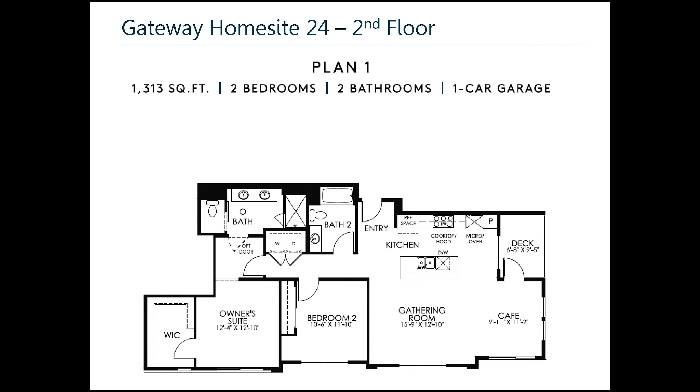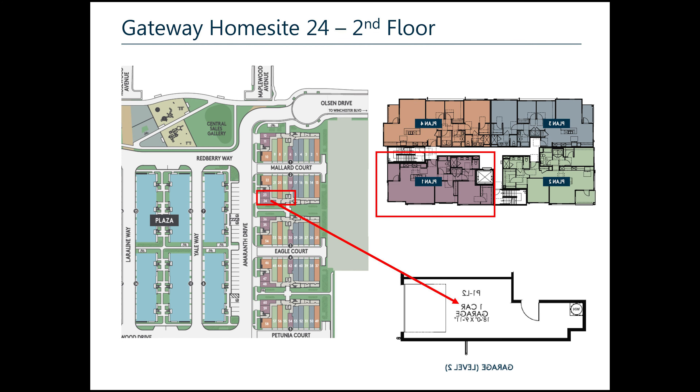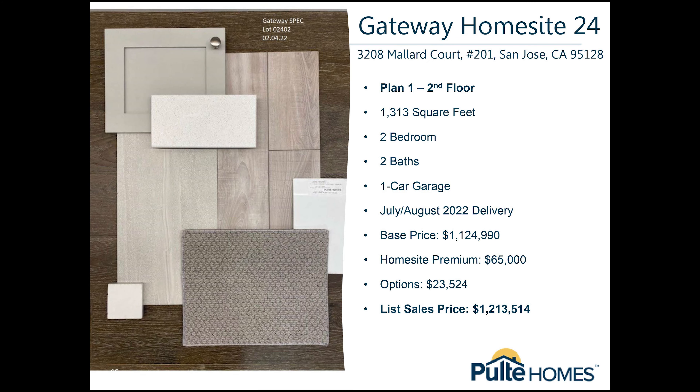Here, I would like to introduce you to Plan 1, Gateway Community Home Site 24. That will be two bedrooms, two bathrooms — one of the smallest plans the community has. 1,313 square feet, one-car garage. That is the location of this unit in the building. Just want to highlight one more time that you do have a private garage. These are the exact finishes that will be in Plan 1 for this specific home site, but this one is already sold by the time we are having this video.